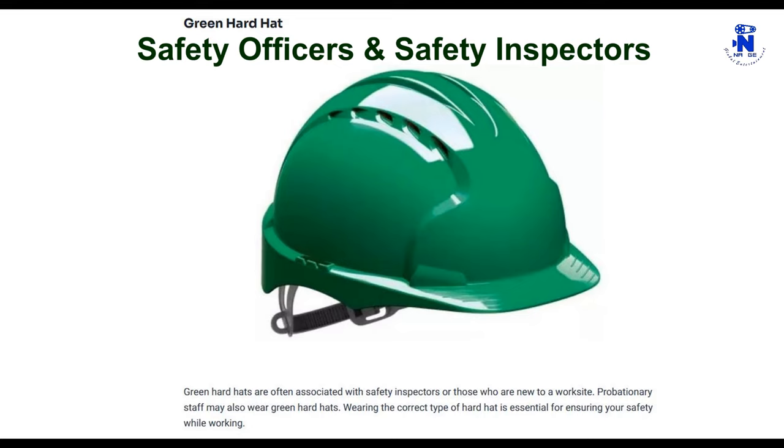Green hard hats are often associated with safety inspectors or those who are new to a work site. Probationary staff may also wear green hard hats. Wearing the correct type of hard hat is essential for ensuring your safety while working.